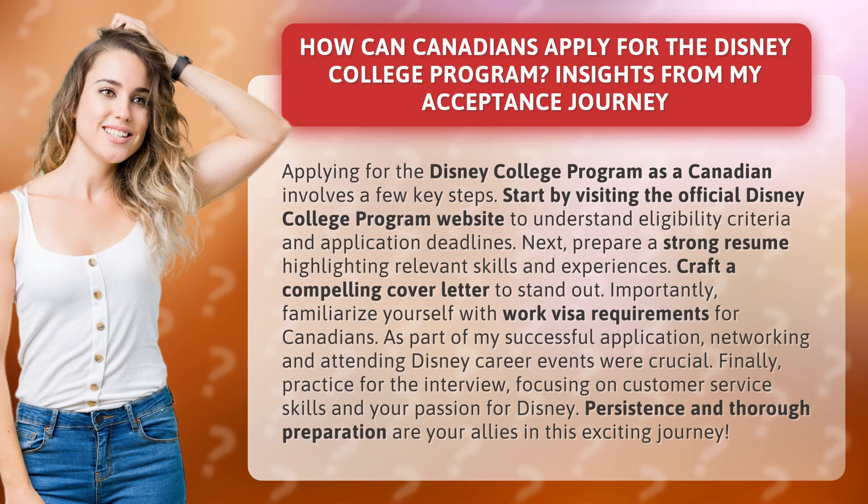Start by visiting the official Disney College Program website to understand eligibility criteria and application deadlines. Next, prepare a strong resume highlighting relevant skills and experiences. Craft a compelling cover letter to stand out.